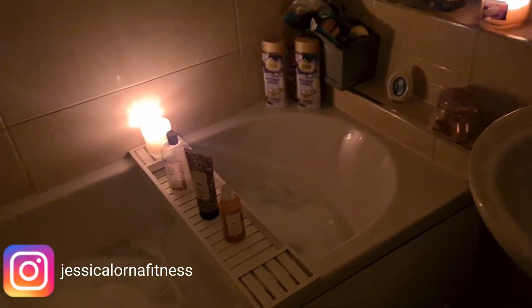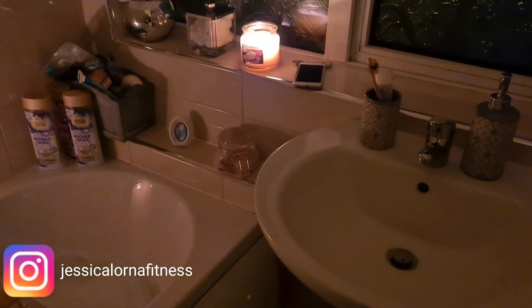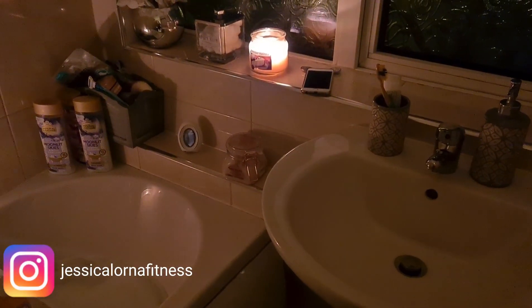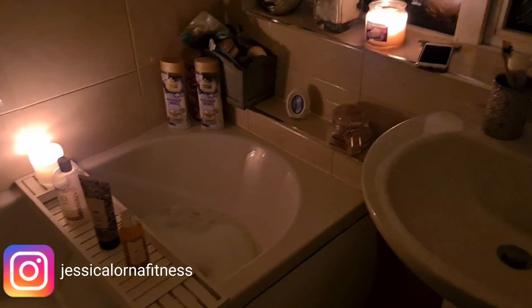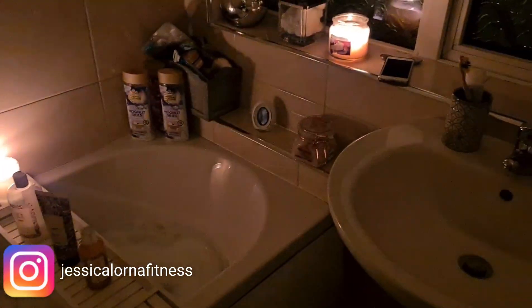We've got the candles lit, a lovely bath just to get nice and relaxed. I've got ambient sounds playing on Spotify and this really helps me cleanse all my negative energy. I don't really like being on my phone while I'm in the bath — just really refreshing after a really busy day editing.